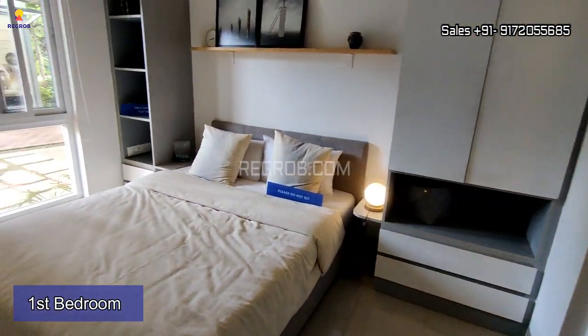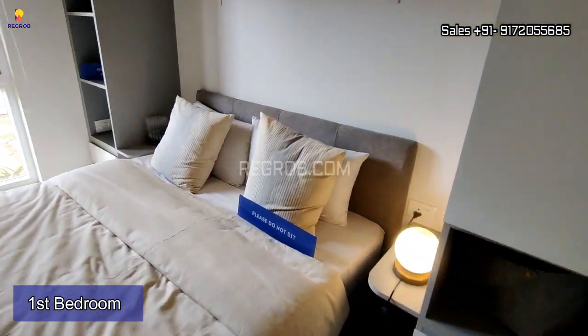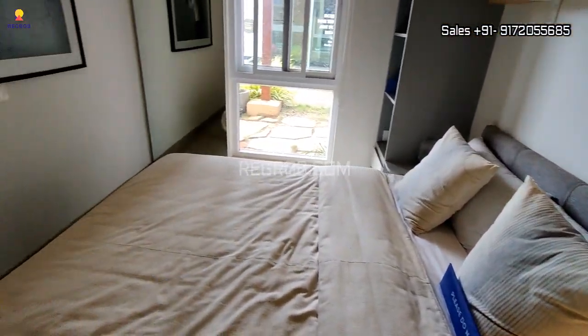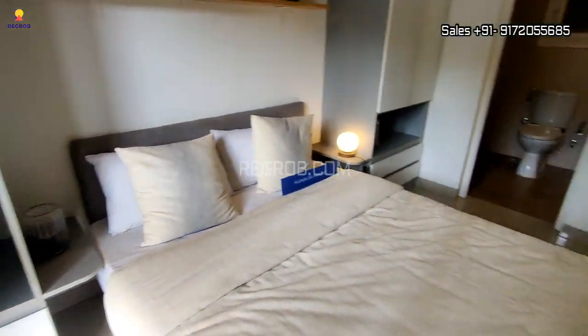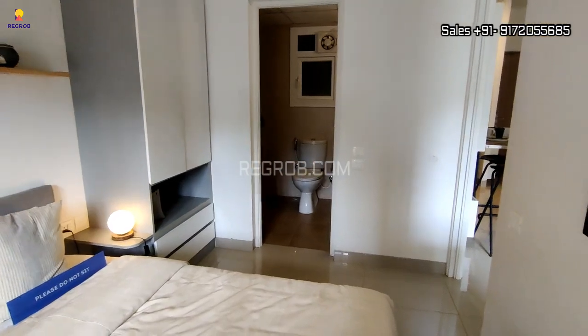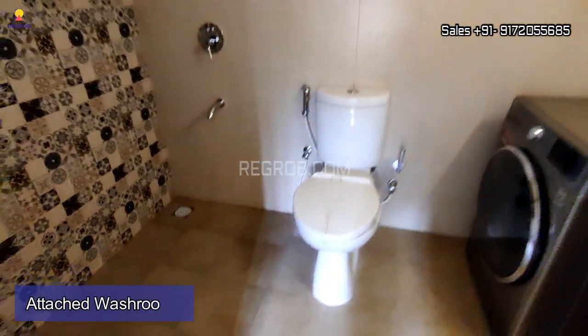Here is the bedroom of this 1 BHK apartment, and this room comes with an attached washroom.